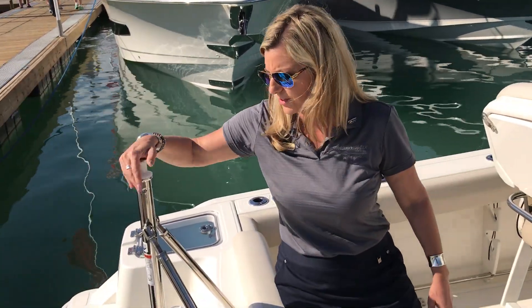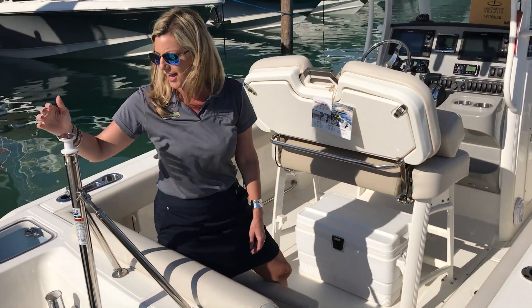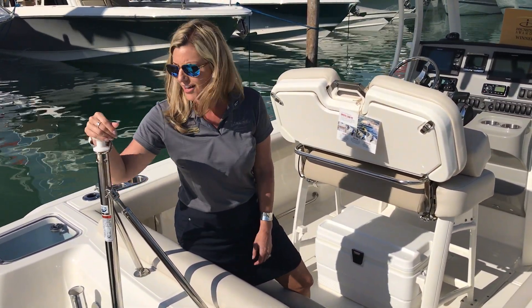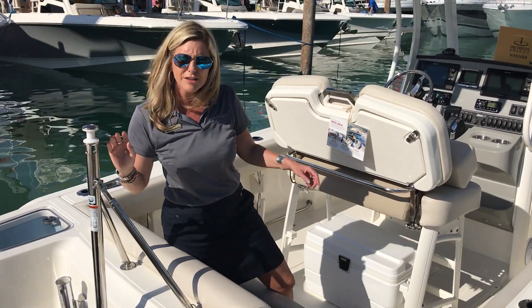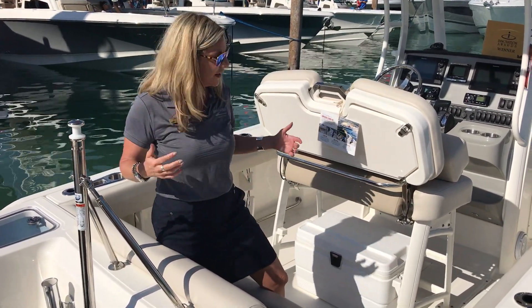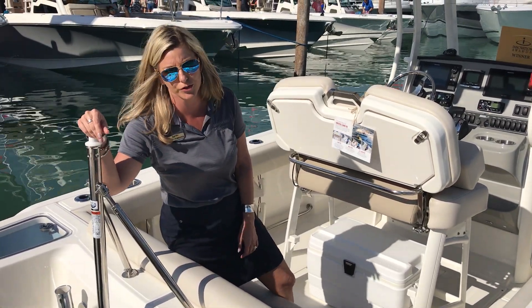Now you might wonder what this is right here — this is for some tow sport action on this boat. You can do wakeboarding, skiing, and tubing right behind your Boston Whaler, and that's what makes Boston Whaler so versatile. Not only is she a great fishing battle wagon, but she's also a great family boat and you can do water sports with her as well.